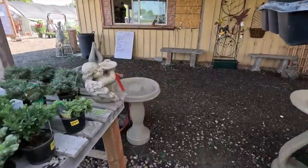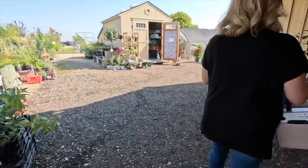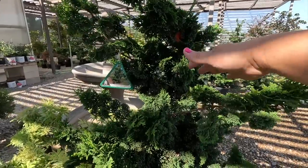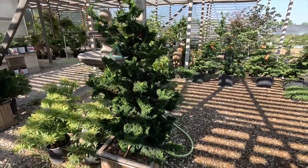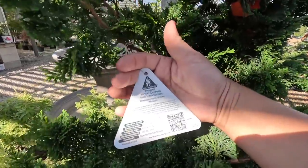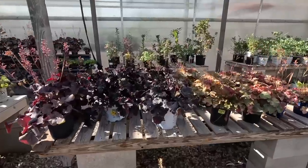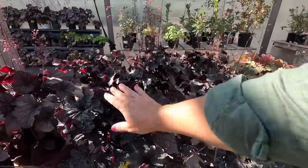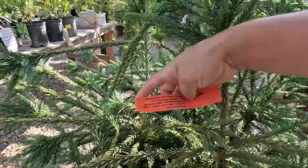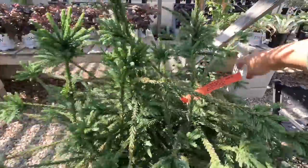I'm going to get it for you and take it to the counter. Oh, look at these Hinoki cypress — those are beautiful. Thowell Hinoki cypress, grows six feet by two feet. That's a beauty. And the evening gown Huchera as well. What is this evergreen? It's so pretty — Cryptomeria japonica 'Snake Branch,' Japanese cedar, grows 15 by 8.